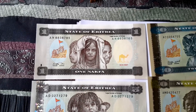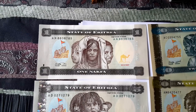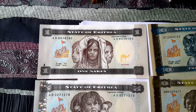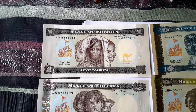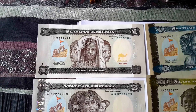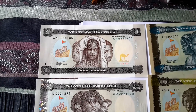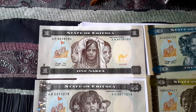India has just done the same thing with the five hundred and one thousand rupees. But there is a difference — people actually had time to change the Eritrean banknotes over. They did have limits, but if it was all legal, they most likely had no limit.